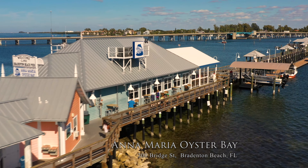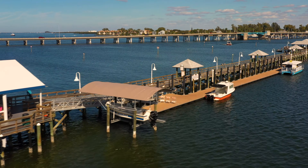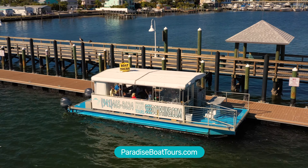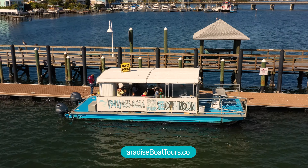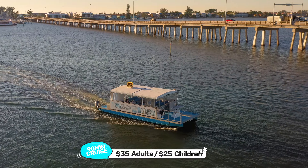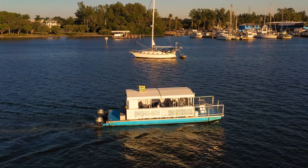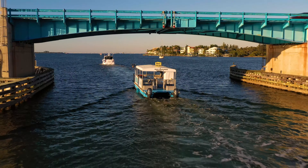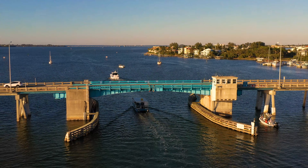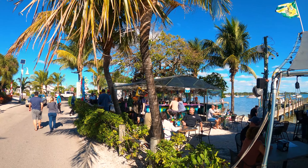Any restaurant that flies the Marine Corps flag out front has got to be good — the Anna Maria Oyster Bar at the pier. Also at the pier is Paradise Boat Tours, where you can explore the waters to see dolphins, manatees, rays, and other wildlife on a 90-minute cruise: $35 for adults and $25 for children.